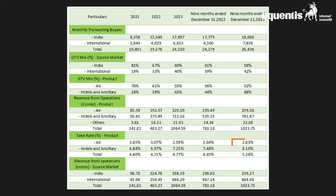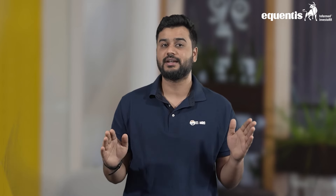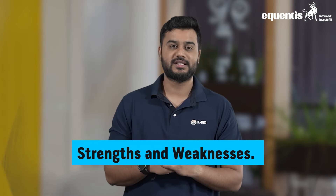Now coming to peer comparison and valuation — according to the red herring prospectus, there are no listed companies in India or abroad that engage in a business similar to that of TBO. However, certain companies have been considered based on similarities with certain aspects of their business. Based on the upper price band of 920 rupees per share, the price-to-earnings ratio of TBO Tech is at 65.38 times.